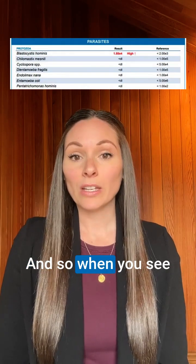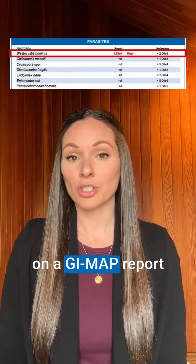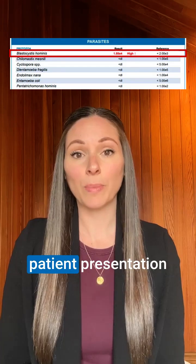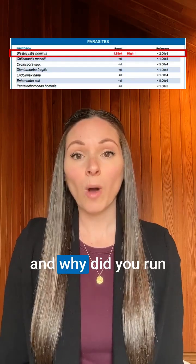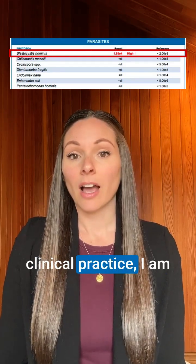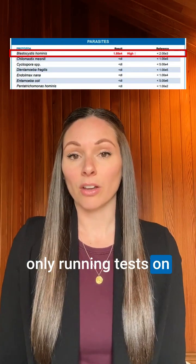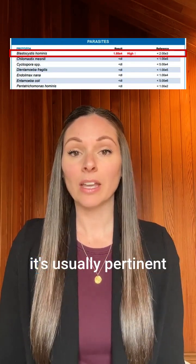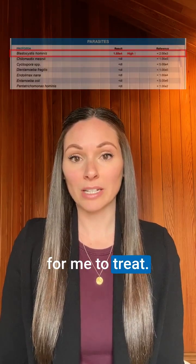When you see blastocystis come up on a GI map report, you want to think to yourself: what is the patient presentation and why did you run the GI map? In my clinical practice, I am only running tests on symptomatic patients, and so when I see blastocystis come up, it's usually pertinent for me to treat.